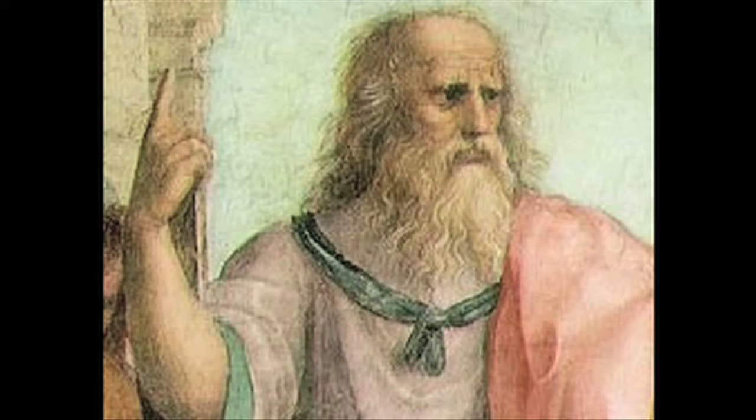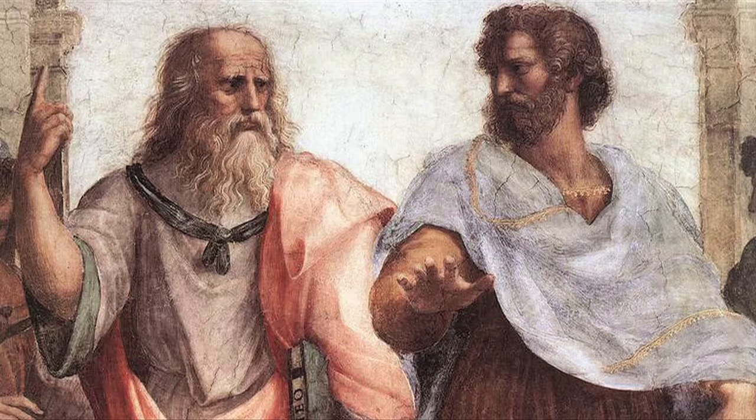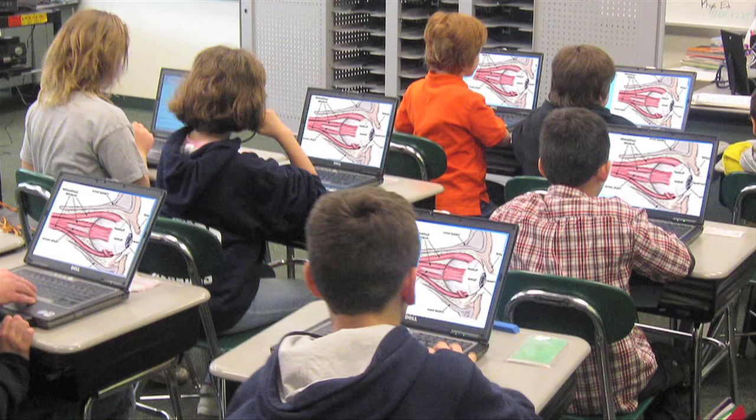Our earliest theories about how the eye works — by Plato in the 3rd century BC — involved superman-like ray emissions bouncing off objects in front of us. Thank the gods it was Aristotle's camera obscura invention that quickly rejected the old geezer's theory. Since then, millions of school children have learned and forgotten how the eye really works.